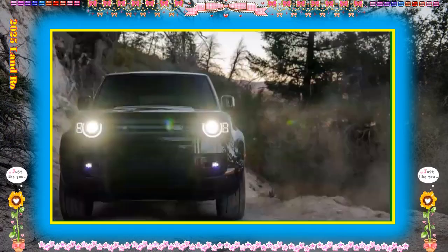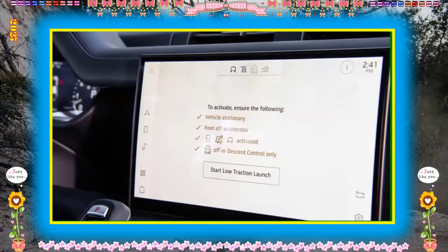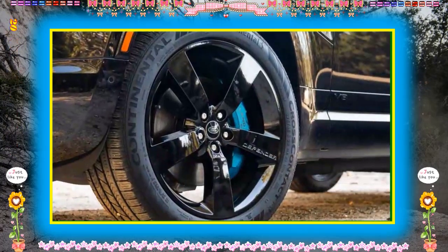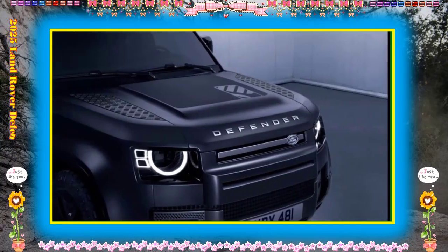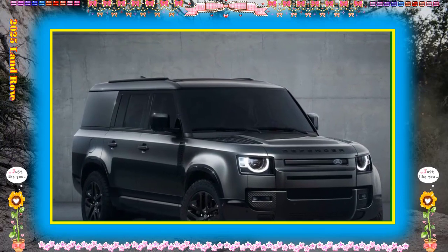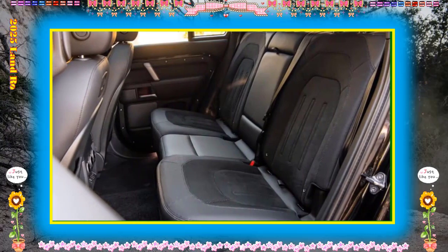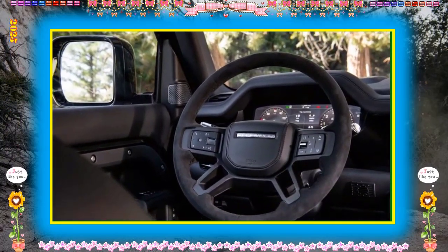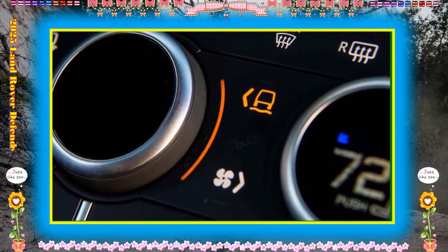Safety and Driver Assistance Features: among the slew of available driver assistance technology, the Rover has several unique systems tailored for off-roading and towing. For more information about the Defender's crash test results, visit the NHTSA and IIHS websites. Key safety features include standard automated emergency braking with pedestrian detection, standard lane departure warning with lane-keeping assist, and available adaptive cruise control.